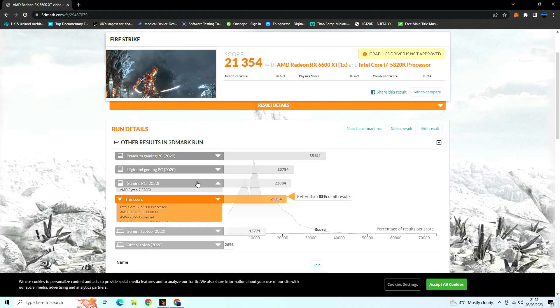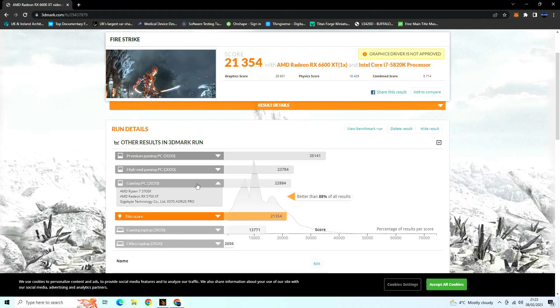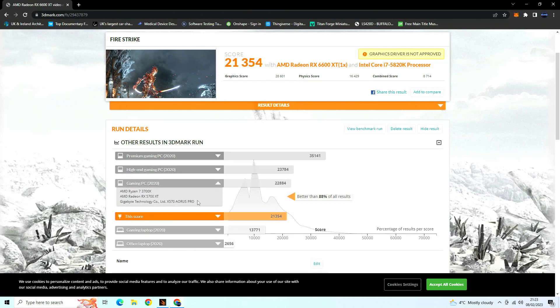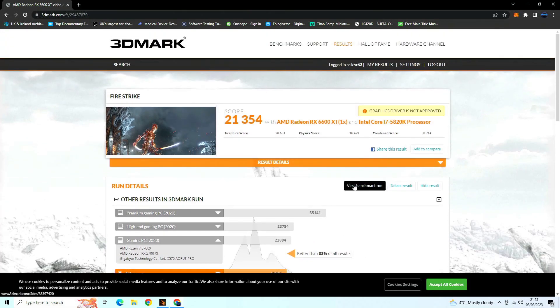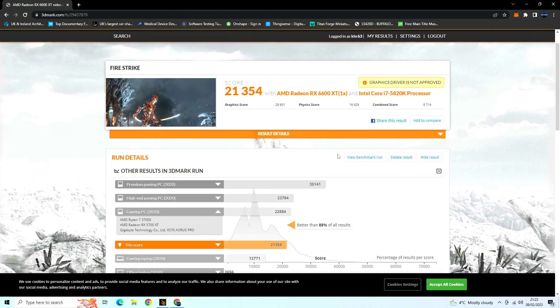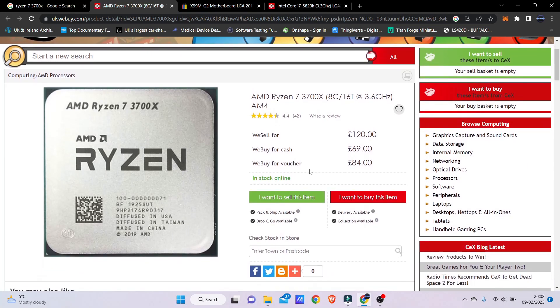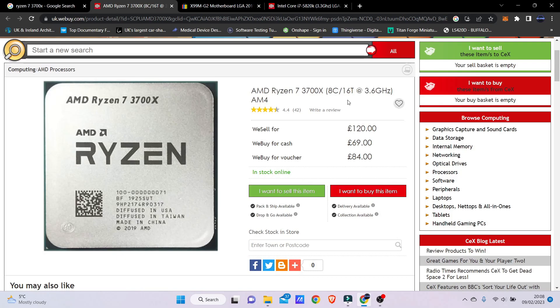Moving on to Fire Strike, running the CPU and GPU test at 1080p, I got a score of 21,345 — a very good result. Comparing this to a Ryzen 7 3700X, yes it's slower, but the performance isn't that far away. Checking the price, the Ryzen 7 3700X was around 120 pounds (~$140), and with this setup you can buy both the CPU and motherboard for that same price. Great value overall — thanks for watching, see you in the next one.